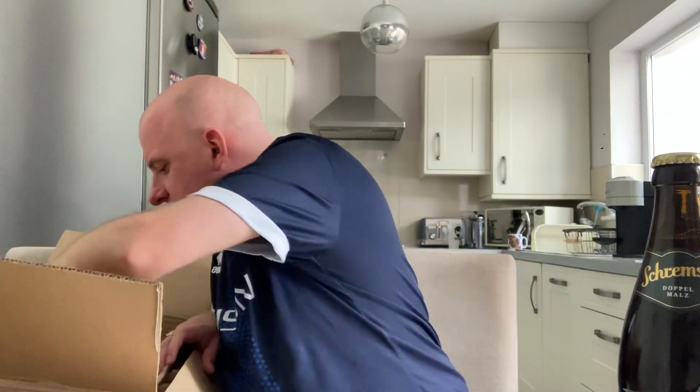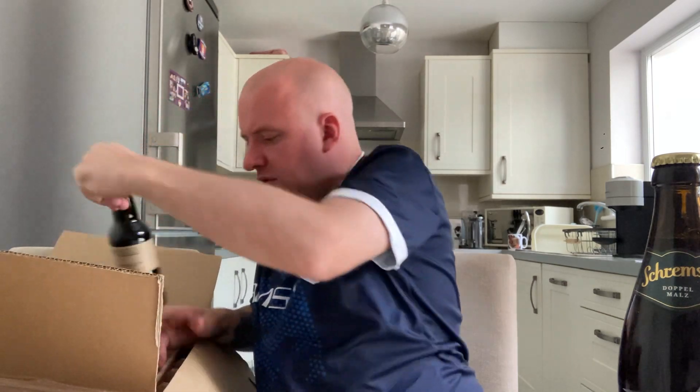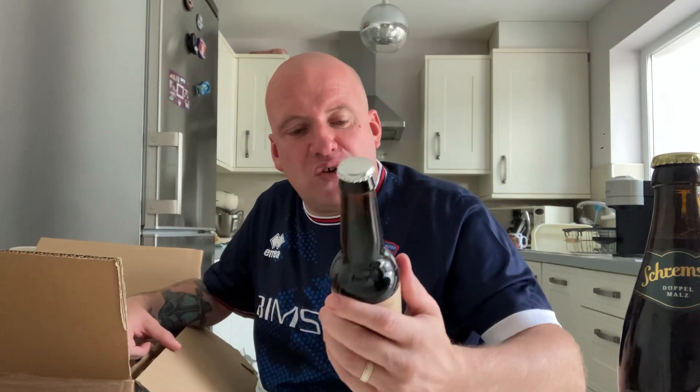Got a Dunkel called Scremsa — I think it's from Germany, and that's 4.6%. Another one from the Colonel: this is their India Double Porter with Mosaic, Nelson Sauvin and Sabro, at 7.3%.